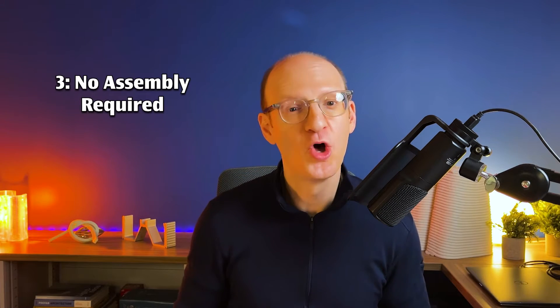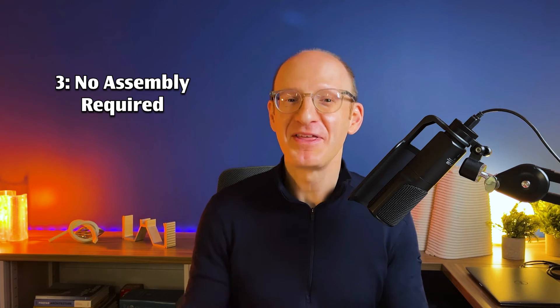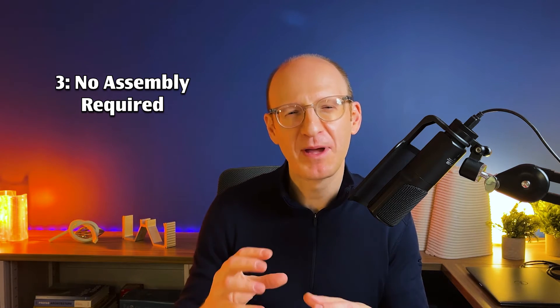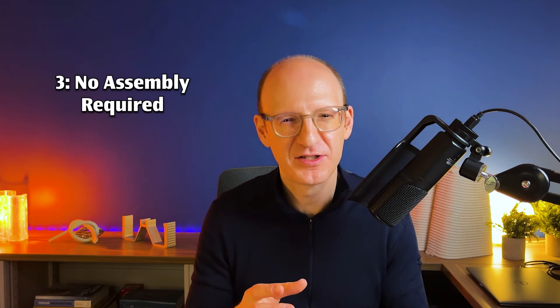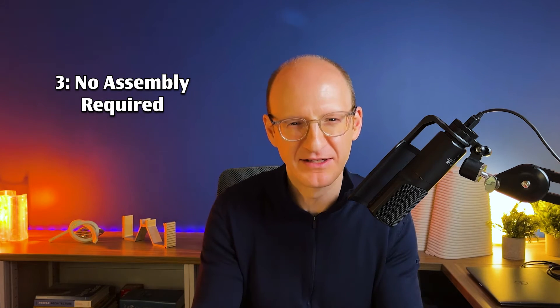Third, no assembly required. By that I mean, you could now think about printing in hinges or connections in items that would normally have to be assembled by hand.